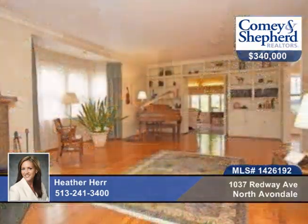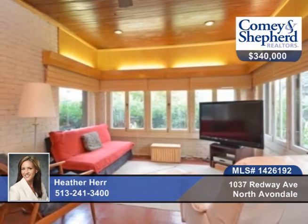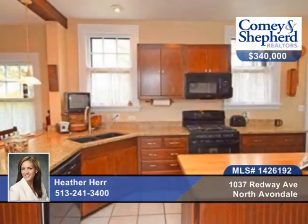Here's a great location in North Avondale. There's 4,600 square feet in this home, with a comfortable living space and three bedrooms on the second floor, and a spacious third floor with two bedrooms and a full bath.